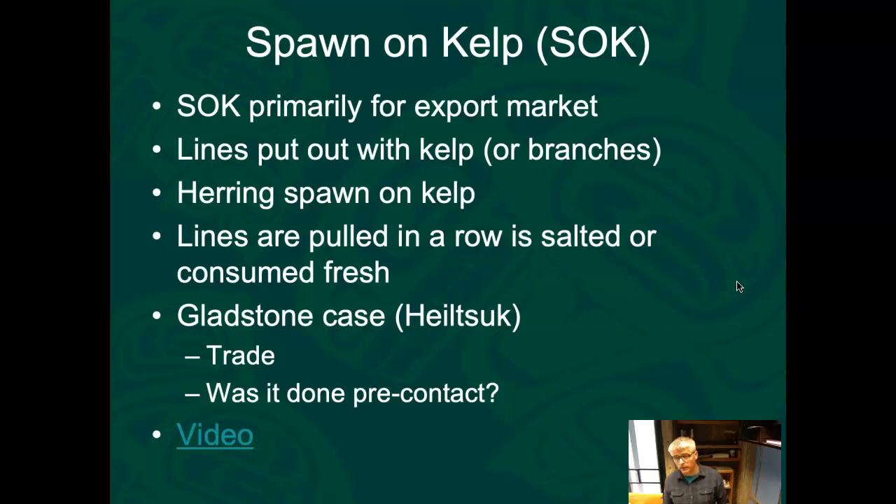Heiltsuk had stored evidence of trade in herring roe going back since time immemorial. In the end, Heiltsuk won that Supreme Court case and now have the legal right to harvest spawn-on-kelp. They're now going through the same process for all the other fisheries, but it's a hard road — for it to be successful, somebody has to get arrested and you have to go through a multi-year Supreme Court case.